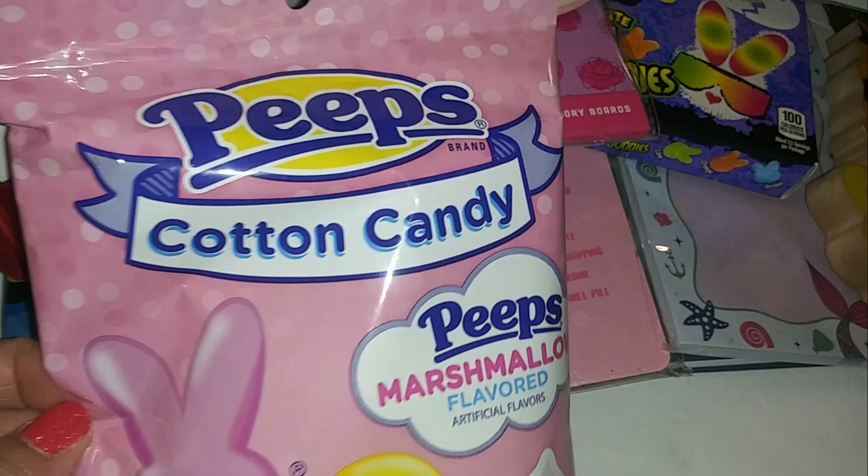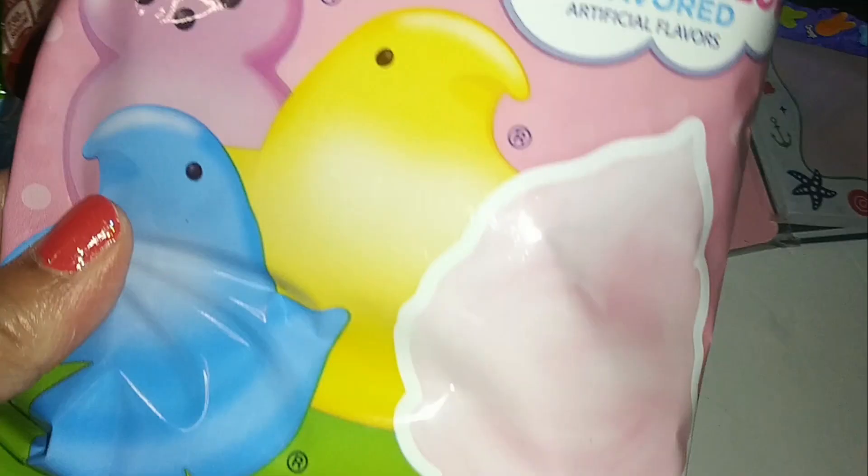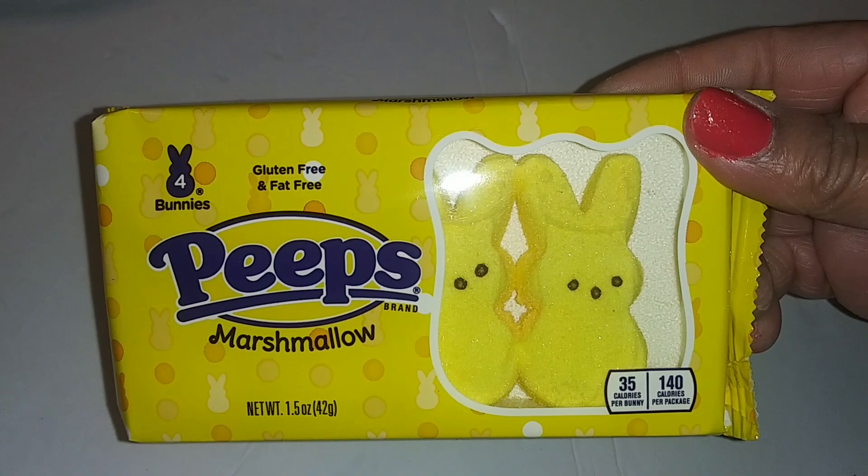Peeps Cotton Candy marshmallow-flavored peeps — it's kind of a pink color. They're gluten-free and fat-free, and you get four bunnies.